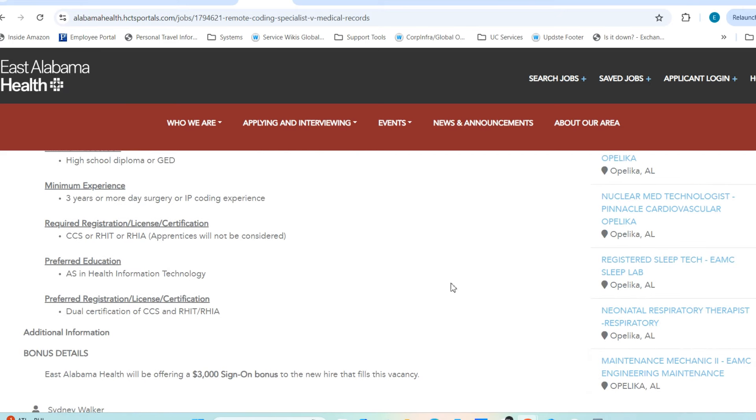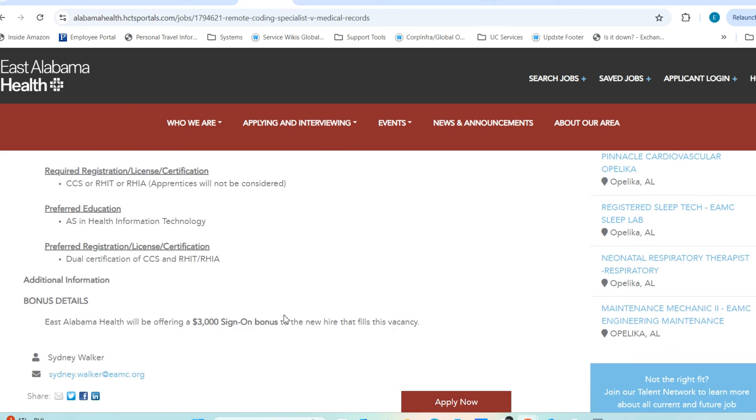For this role they are looking for certifications including RHIT, RHIA, or CCS, as well as an Associate's degree in Health Information Technology. This position does come with a sign-on bonus of three thousand dollars. Based on my research, this role could pay up to eighty thousand dollars per year — which reflects the higher level of expertise required. It is open and they are aggressively looking to fill it, especially for candidates with CCS, RHIA, or RHIT certifications.